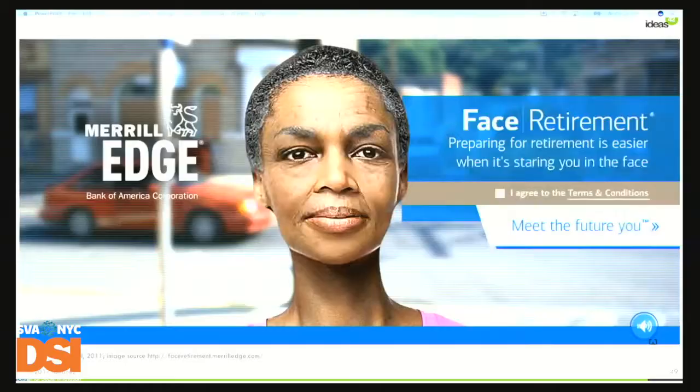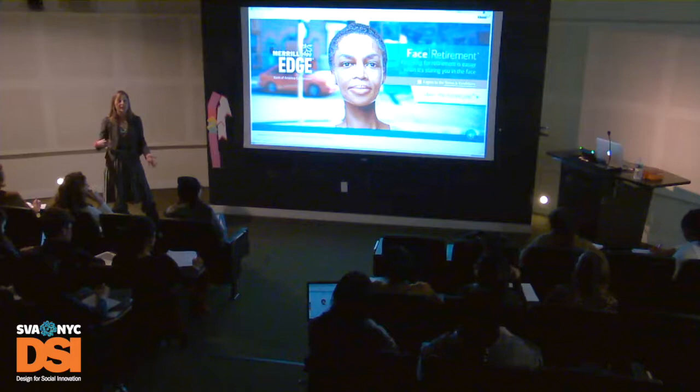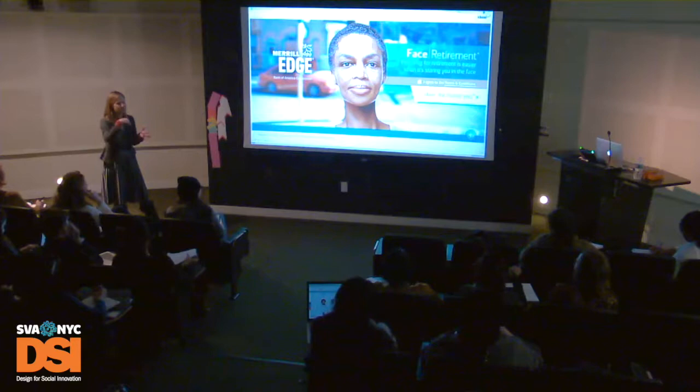One solution is about construal — how vividly we think about the future. If we can make the future more vivid, we empathize with our future self more and prioritize decisions for that future self. This has been implemented by Merrill Lynch, where you can put in a picture and it shows what you'll look like at retirement. By showing you visually the future you, you're more inclined to save money for that future self. They've also tested writing a letter to yourself — anything to create continuity between me today and me tomorrow.